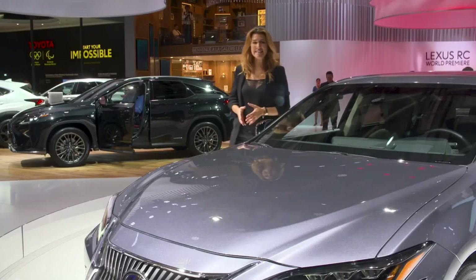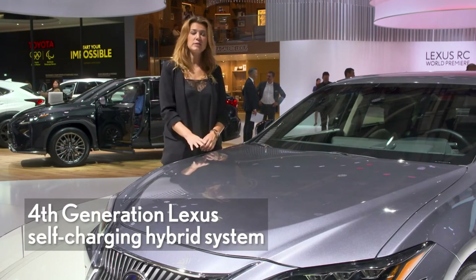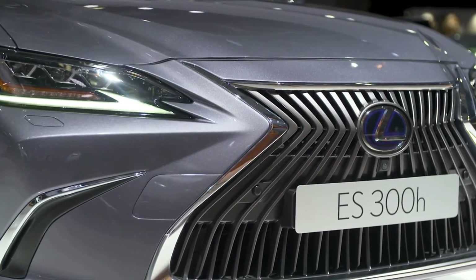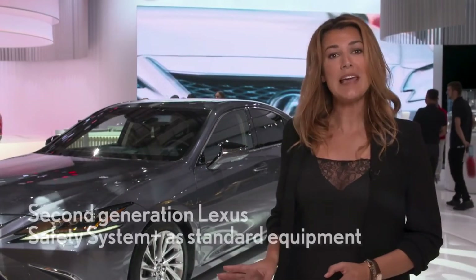The ES is offered with Lexus' brand new 4th generation self-charging hybrid powertrain, which boasts outstanding fuel efficiency, high response, and a smooth acceleration feel.